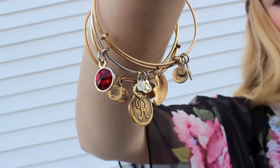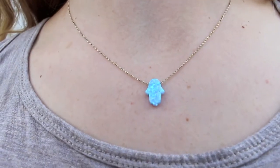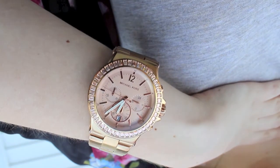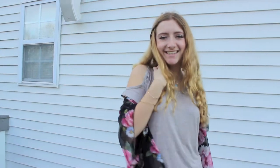I'm wearing my Alex and Annie bracelets and I'm also wearing my blue turquoise Homsen necklace. And finally I'm just wearing my Michael Kors watch. So that was my whole outfit for Thursday and now onto Friday.